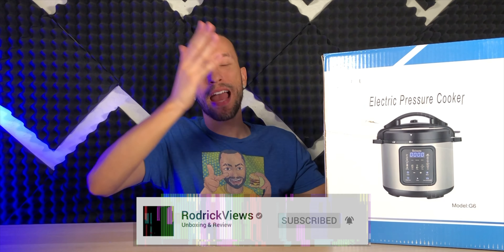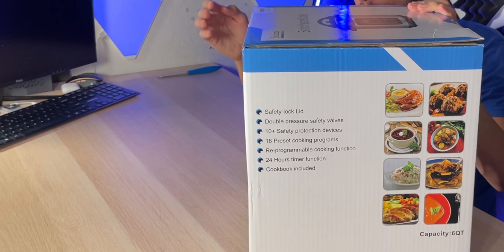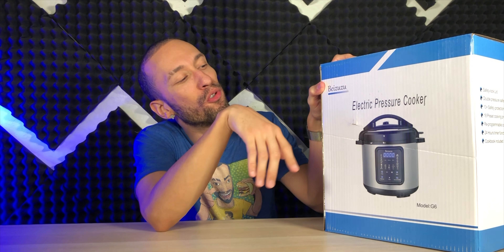As far as I'm concerned, pressure cookers are one of the greatest things to ever happen in the kitchen. They allow you to prepare meals quickly and pretty much effortlessly, even if you have no idea what you're doing. So right here I have a pressure cooker from Beezuzu by Zuzu.